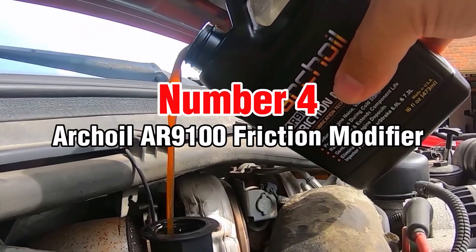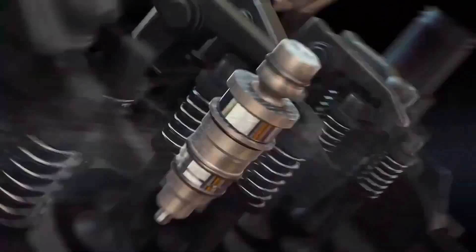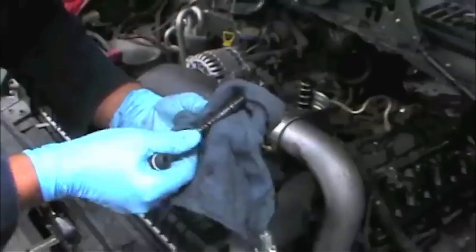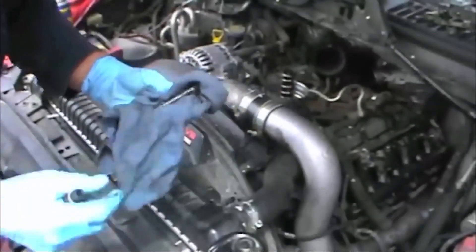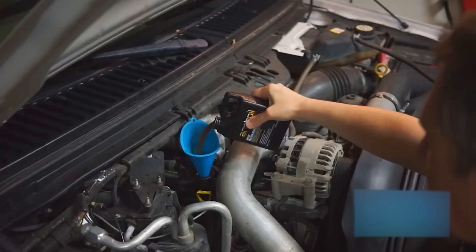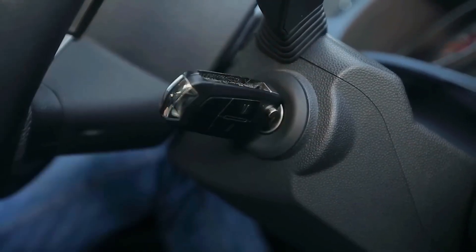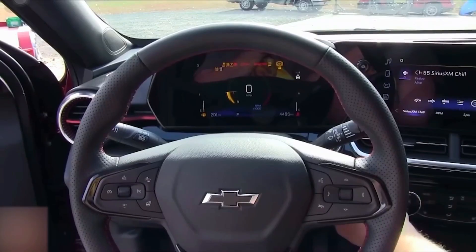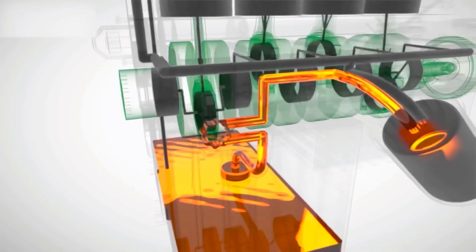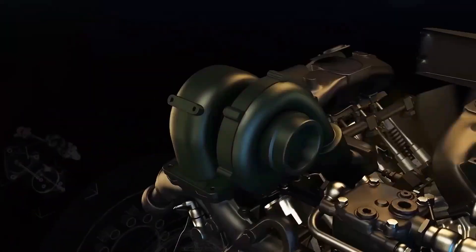Number 4: Archoil AR9100 Friction Modifier. For Power Stroke diesel owners dealing with stiction, AR9100 is invaluable. This friction modifier specifically addresses hydraulic electronic unit injector problems in 6.0L and 7.3L Power Strokes. I've watched rough cold starts become smooth within a week of treatment, with improved throttle response and more stable oil pressure.